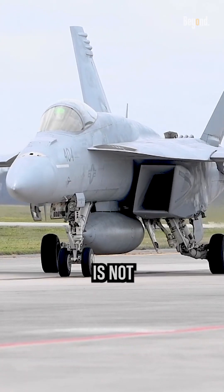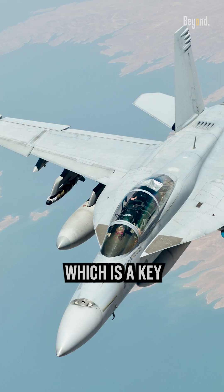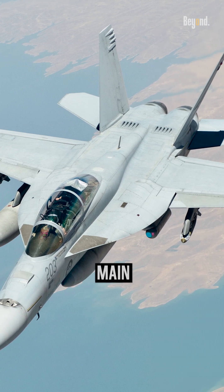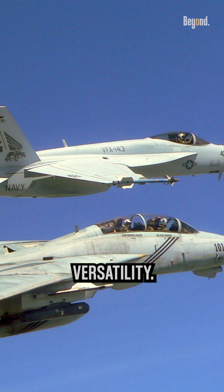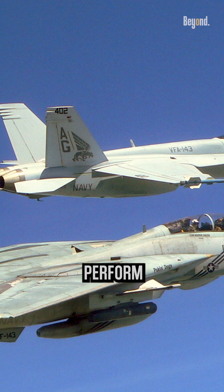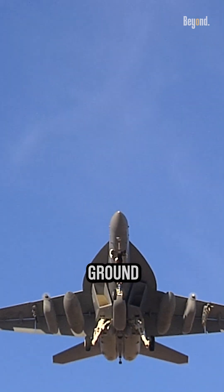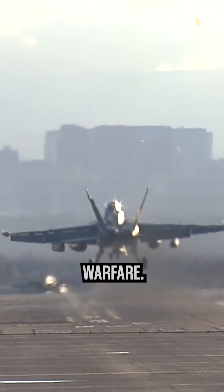Finally, the F-18EF is not equipped with an afterburner, which is a key feature of many high-speed aircraft. The F-18EF's main advantage is its versatility. It is an all-weather aircraft that can perform a wide range of missions, including air-to-air combat, air-to-ground strikes, reconnaissance, and electronic warfare.